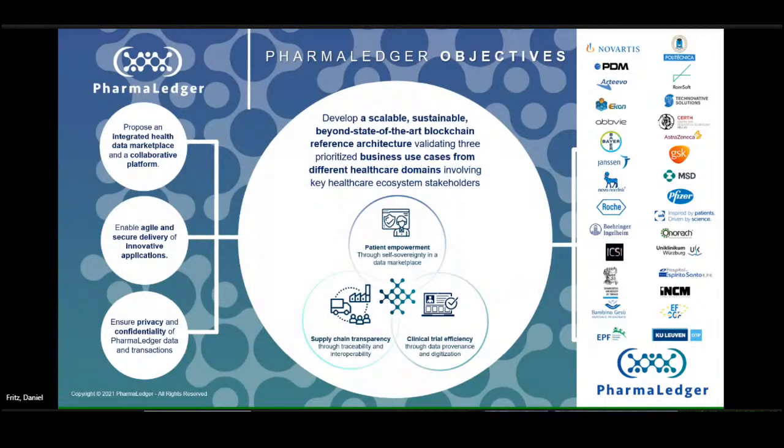The objectives include a sustainable blockchain architecture across three domains: health data, supply chain, and clinical trials. Today we're going to zoom in on supply chain with the EPI — electronic product information. This confirms what we had in the previous slide on PharmaLedger, putting it all together in one view.